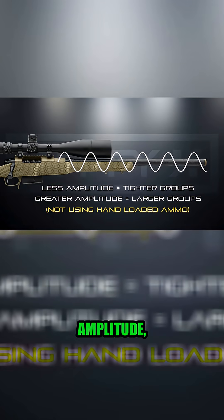The more rigid a barrel is, the smaller the amplitude. And the less rigid, obviously, the larger the amplitude.